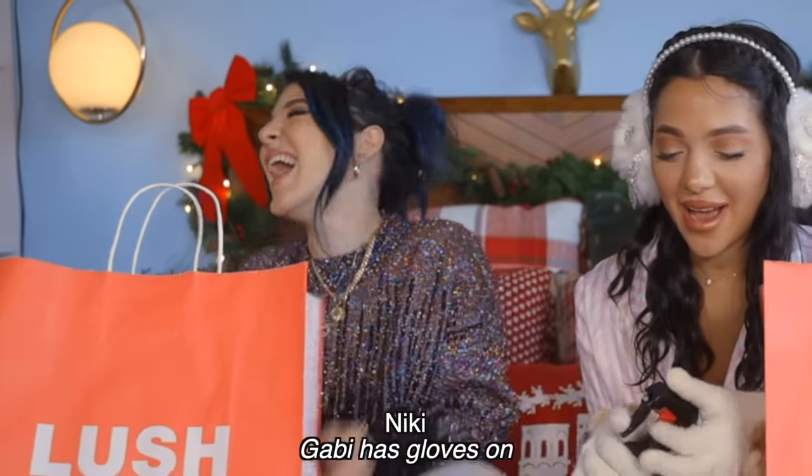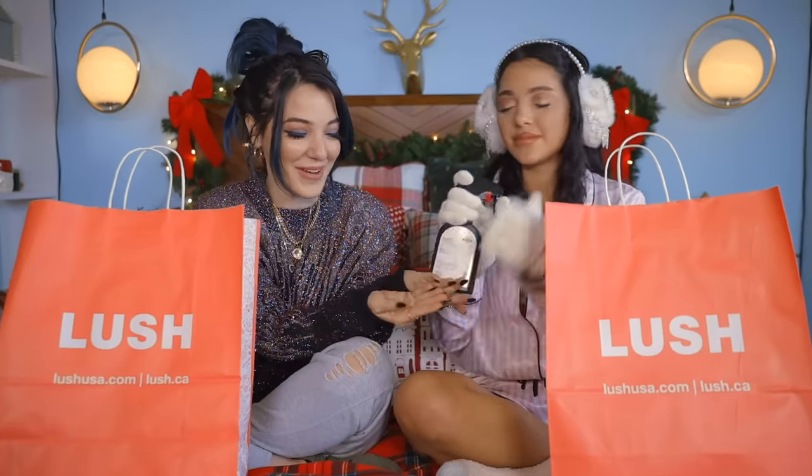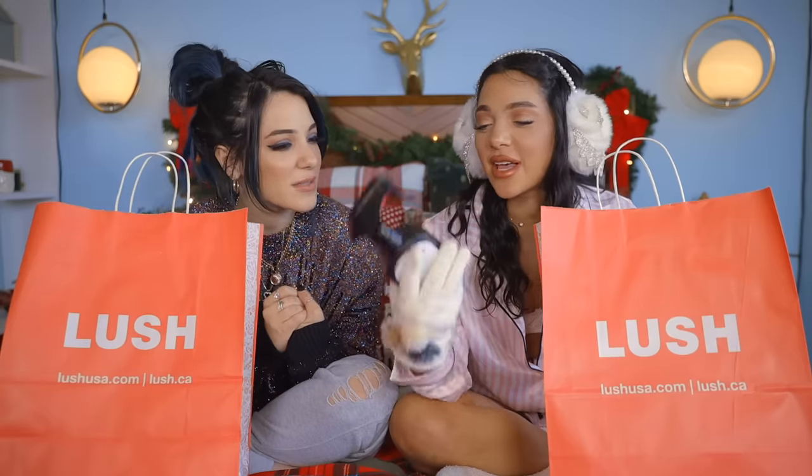Gabby has gloves on. Why do you have gloves on? I'm extra. I didn't realize that until you held this in your glove. I smell like bubblegum, peppermint, vanilla-ness. What is it? Snow Fairy?